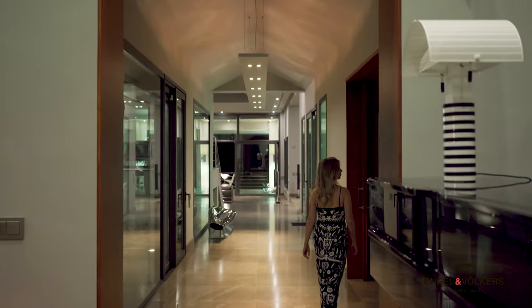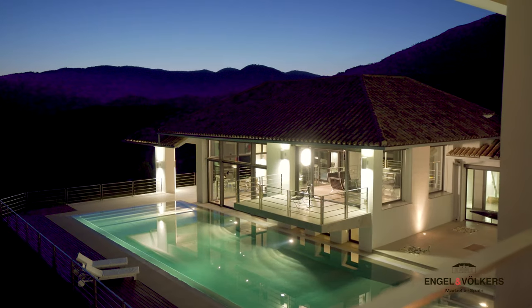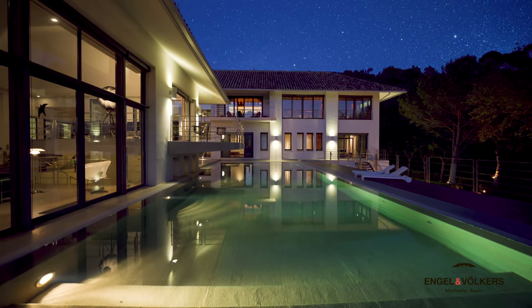This Art Deco masterpiece is a unique showcase of design, space and logic. A must be viewed to fully appreciate the exceptional quality and understanding of sheer luxury that this home has to offer.